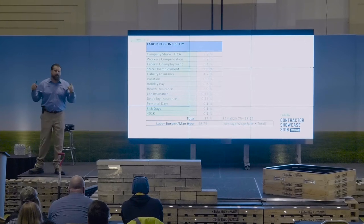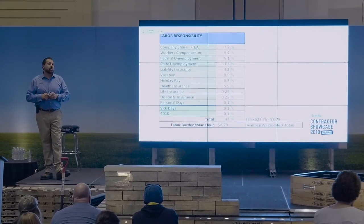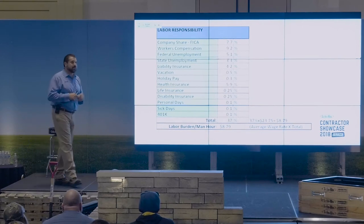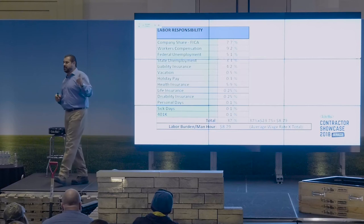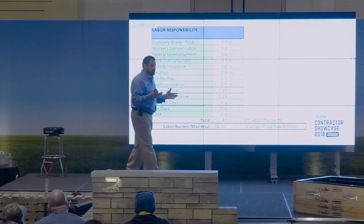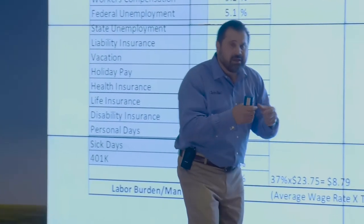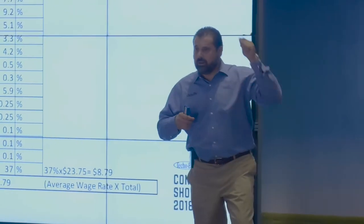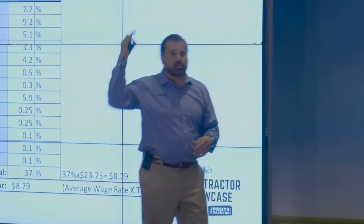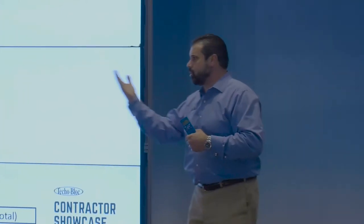The number one way you will lose good people is somebody will tap them on the shoulder and say we offer health care for you and your family. And I don't care what you're paying them - they will leave because their responsibility is to that family. At Techoblock we have health savings accounts - I put in a bunch of money, they put in a little bit. We have a high deductible and these little debit cards where we accrue money. If something catastrophic were to happen and all our funds were depleted, they're covered to infinity. Cost the employer a little bit, cost the employee a little bit, and now you have some kind of coverage in case someone gets sick.